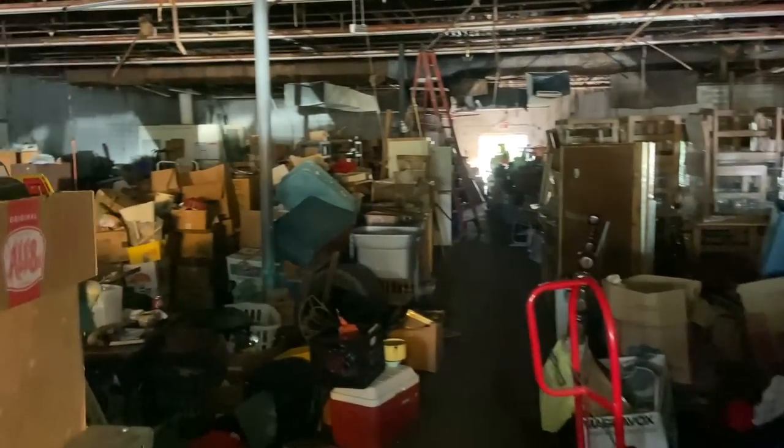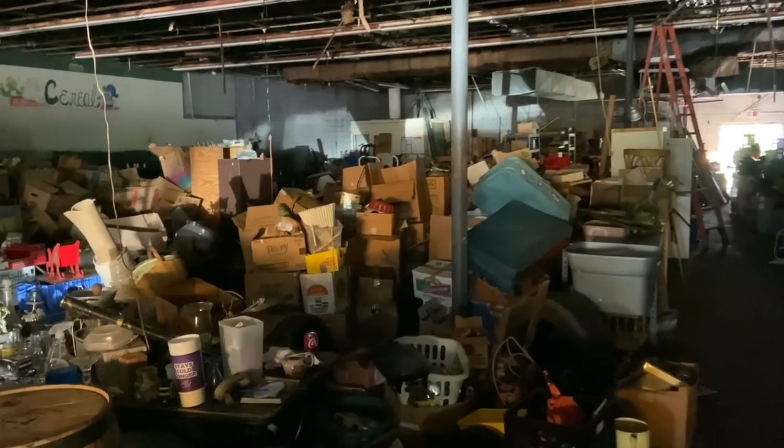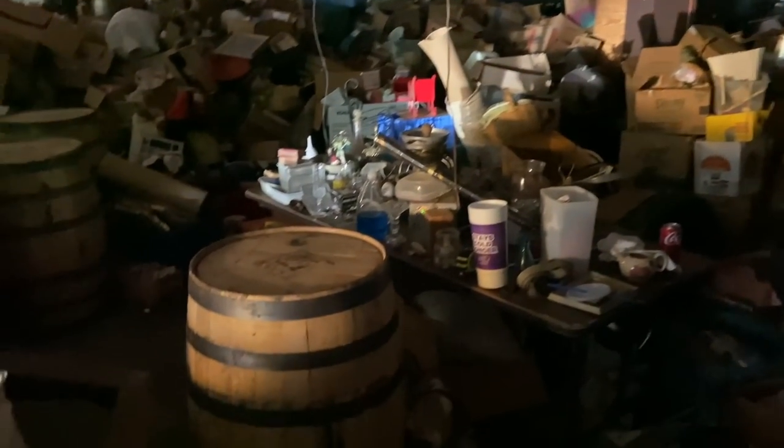Wow, this place is big and full and kind of spooky and really crazy. Hi, I'm George the Antique Nomad. Come with me as I wander the country in search of valuable vintage, amazing antiques, and cool collectibles.